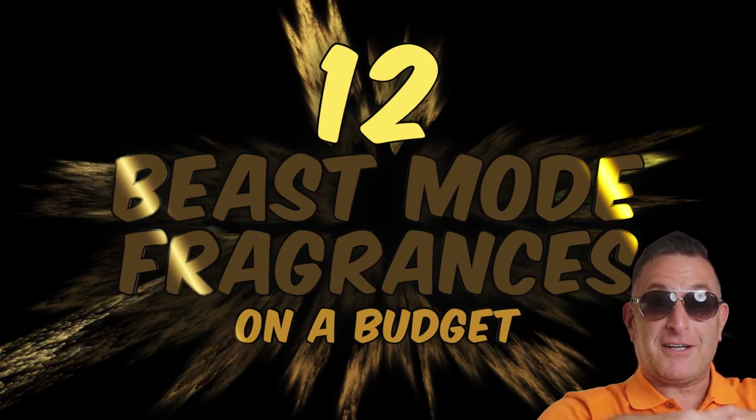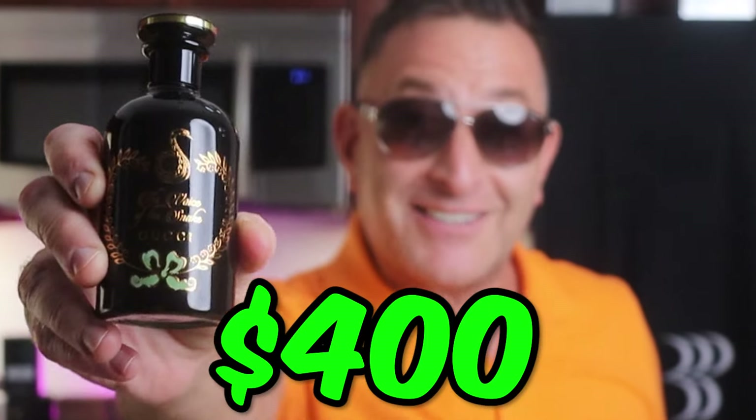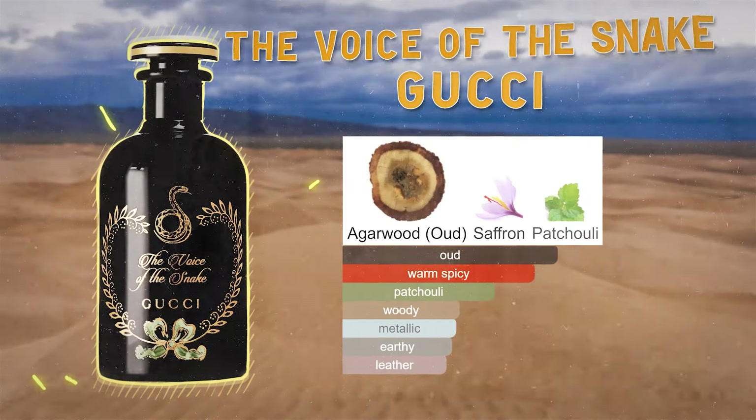12 beast mode fragrances on a budget. First up: if your budget is four hundred dollars, this is a beast mode fragrance by Gucci — oud, saffron, and patchouli. On my hand already seven hours.